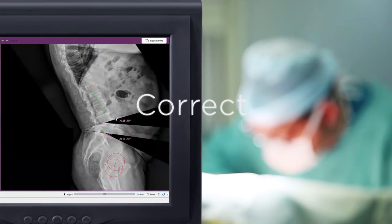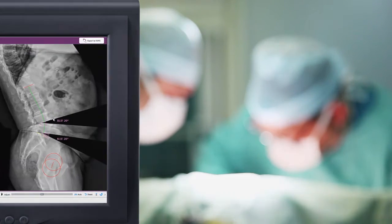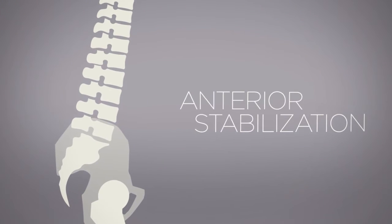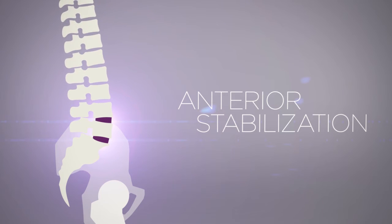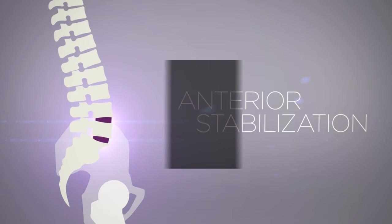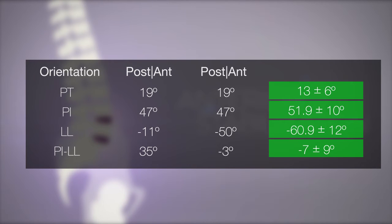Once a plan is in place, monitor alignment gains during surgery with a detailed reference guide. You'll be able to establish anterior column correction and stabilization with pre-selected implants, regardless of your approach, and receive immediate feedback before proceeding to posterior column stabilization.